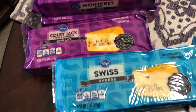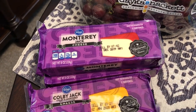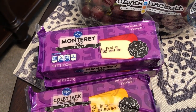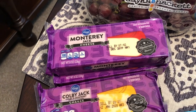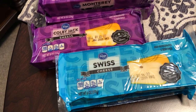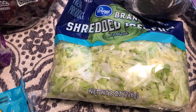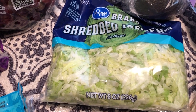one Colby Jack, and two Swiss. I plan on making a recipe that my mom used to make when I was growing up with the Monterey Jack cheese, so be on the lookout for that. I also plan on making some quiche with the Swiss cheese.